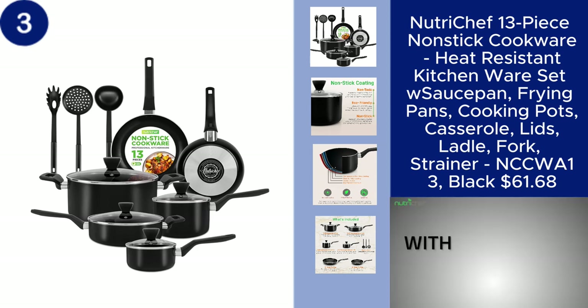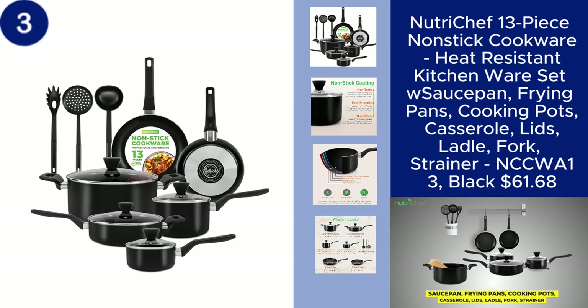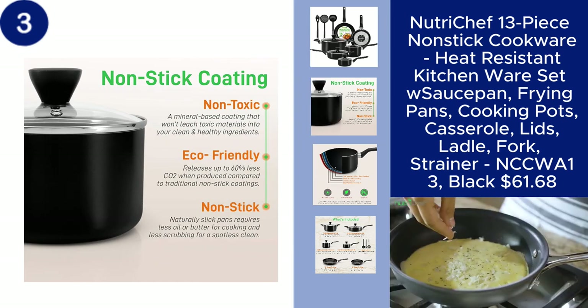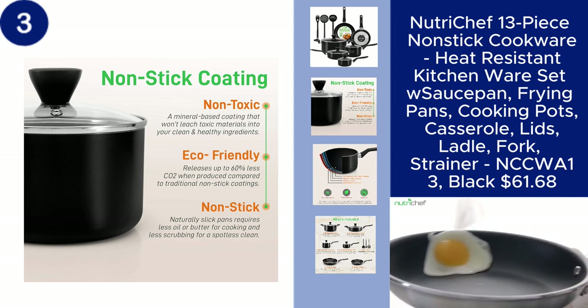The NutriChef 13-piece non-stick cookware set is a comprehensive kitchen collection that covers all your cooking needs. This heat-resistant set includes a saucepan, frying pans, cooking pots, a casserole dish, lids, and essential utensils like a ladle, fork,